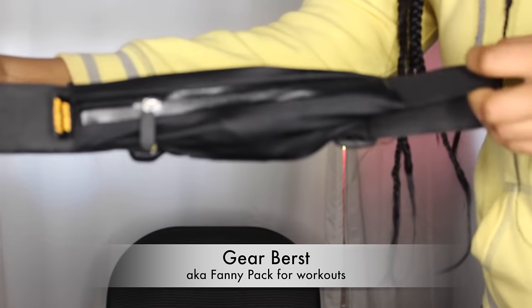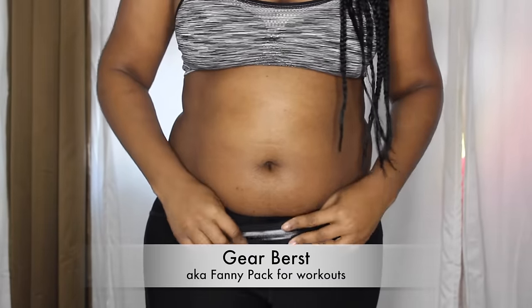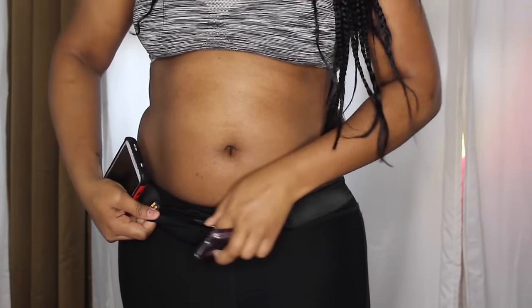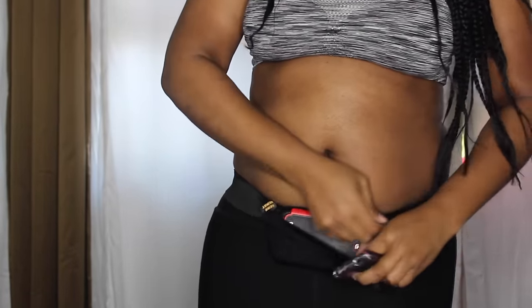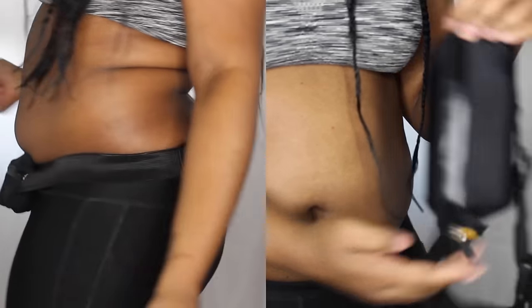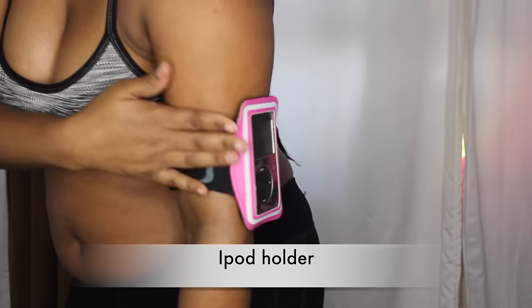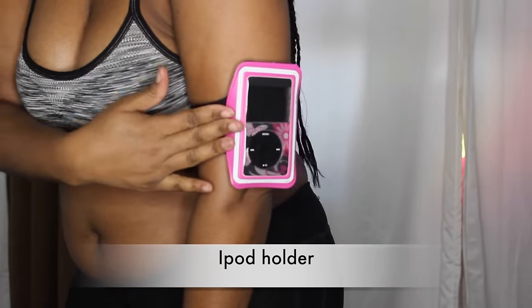I also got this nice fanny pack. What I love about it is that when I'm working out and need to carry my belongings — like my phone, ID, and keys — I can just slide them in and it all fits. It's definitely perfect for people who want to go out and work out. It's stretchable and lightweight. I also have a nice pouch I've had for several years that's convenient for holding my phone or iPod to listen to music while I work out.